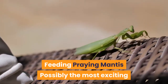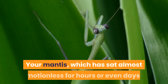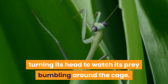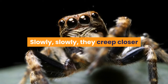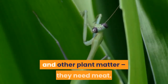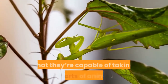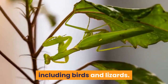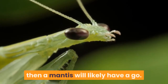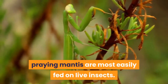Possibly the most exciting thing about keeping praying mantis as pets is being able to watch them hunt and feed. Your mantis, which has sat almost motionless for hours or even days, will suddenly spring to life, turning its head to watch its prey bumbling around the cage. Slowly they creep closer until — bam! — they grab the poor unsuspecting insect. Praying mantis are carnivores; they won't eat vegetables and other plant matter, they need meat. In the wild praying mantis eat a huge range of prey, and biologists have found they're capable of taking all sorts of animals including birds and lizards. In captivity, praying mantis are most easily fed on live insects, which can be bought from most good reptile stores or ordered online.